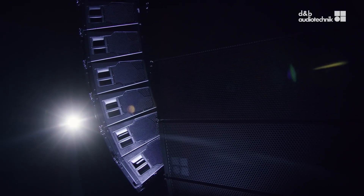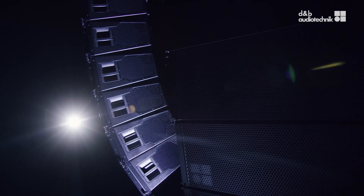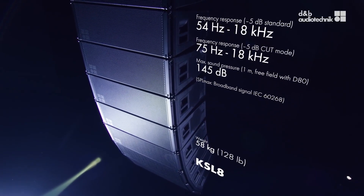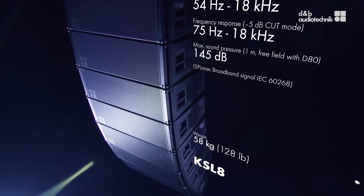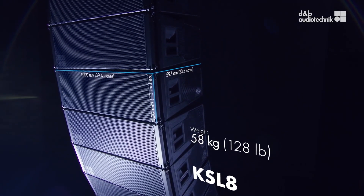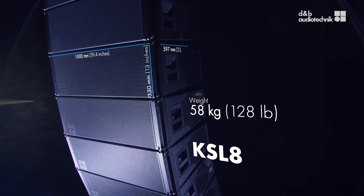The KSL is a smaller sibling of the existing GSL speakers, sharing the same performance in broadband directivity control, excellent headroom down to the very low frequencies and enhanced high frequency resolution. All this in a smaller package weighing less than 60kg, with everything integrating seamlessly in the D&B workflow.